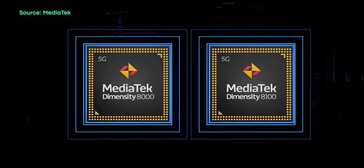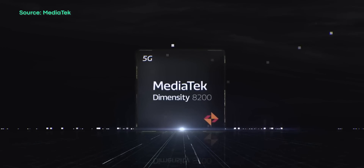All of this means the Snapdragon 7 Plus Gen 2 is going to offer better overall performance and power efficiency, especially compared to the Snapdragon 7 Gen 1 or an unnamed competitor's product — which, to be honest, is likely the MediaTek Dimensity 8100 or 8200.